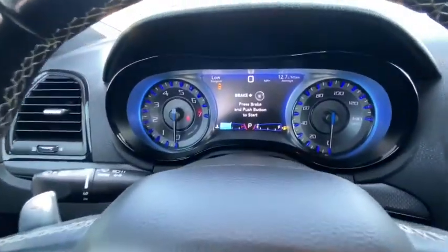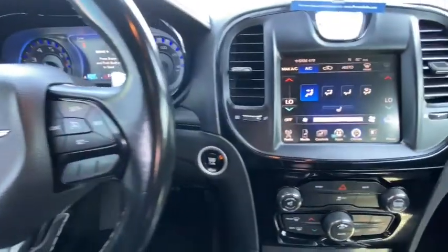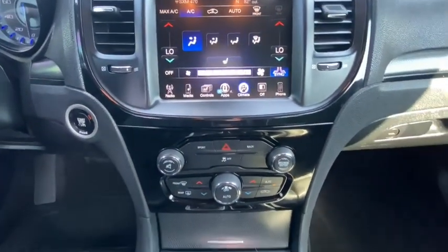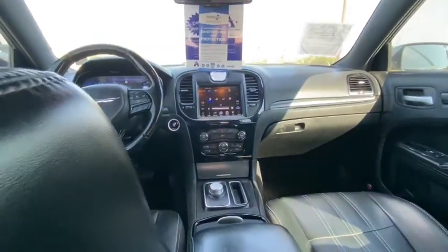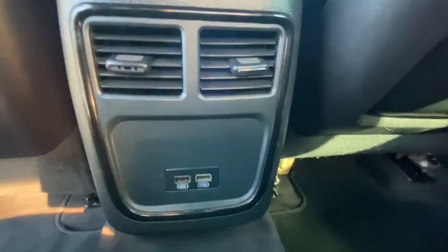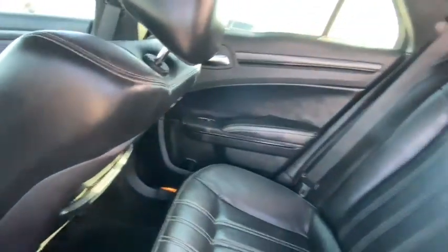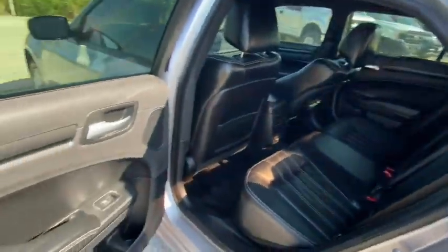This isn't just a vehicle, it's an experience. So stop in for a test drive today. You don't have to look anymore.